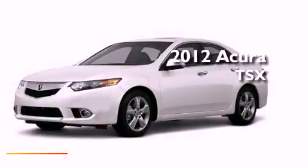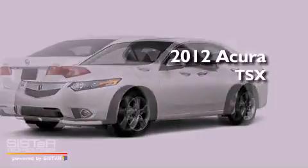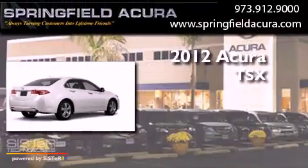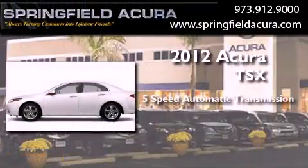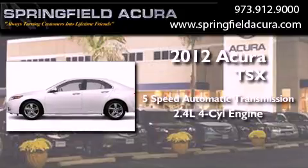This is a brand new 2012 Acura TSX. This four-door sedan has a five-speed automatic transmission and an inline four-cylinder engine.